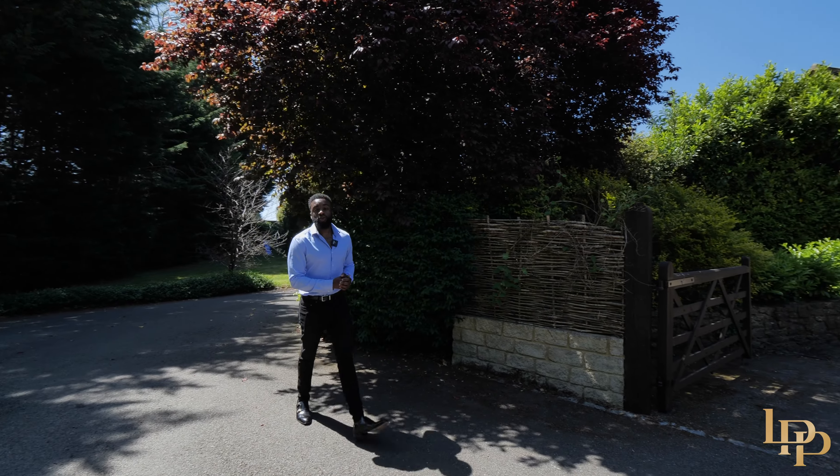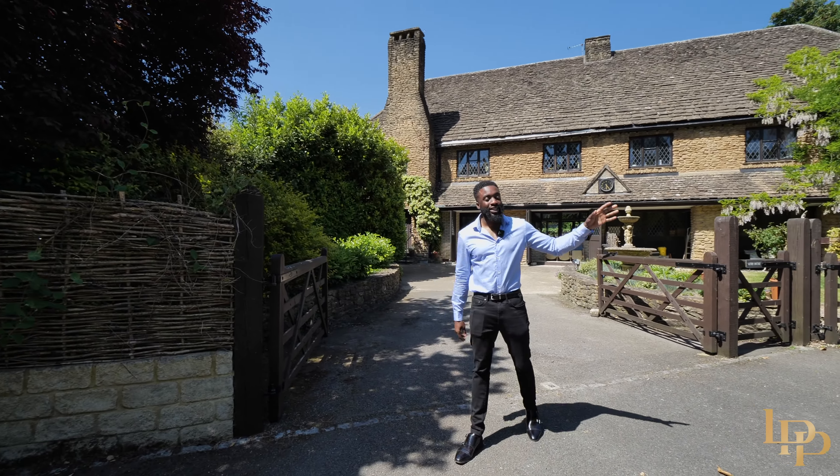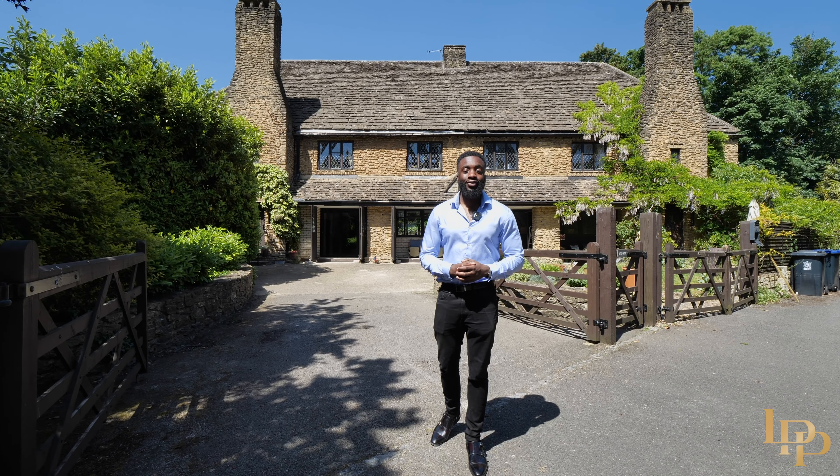Thank you for joining me on this tour of this beautiful family home, offering riverside views and a fantastic garden area. Lifestyle is key at this home. If you would like your own exclusive tour, please contact me or the team — we'd love to show you around. Thank you.